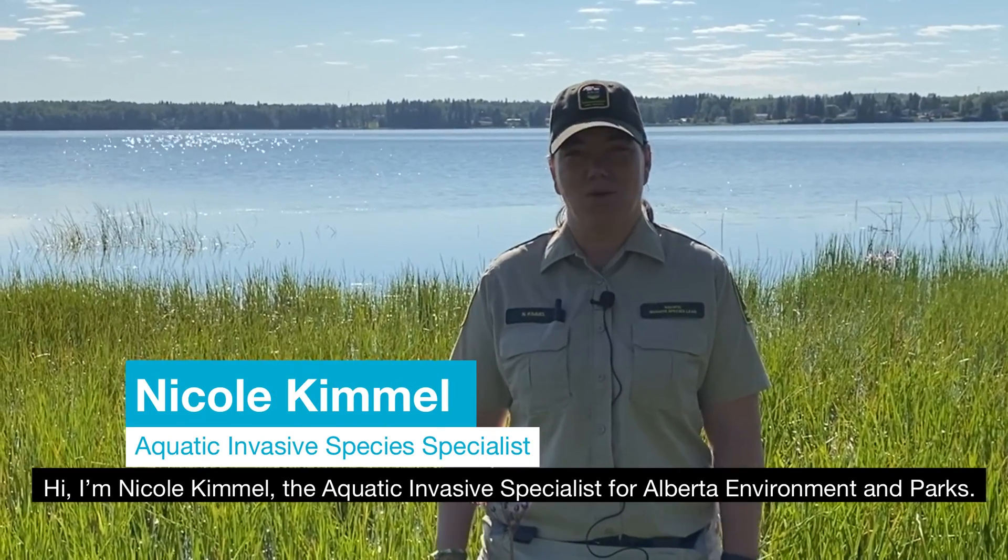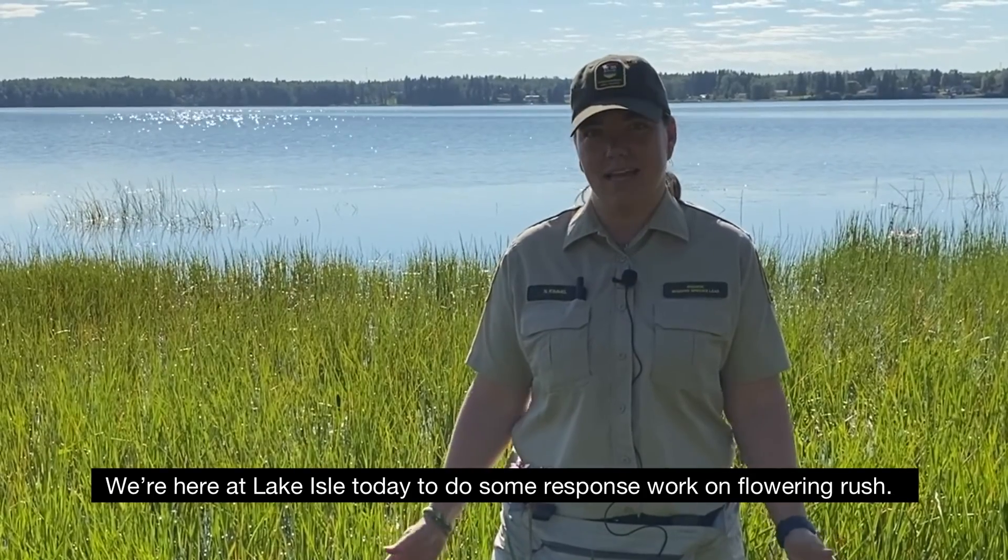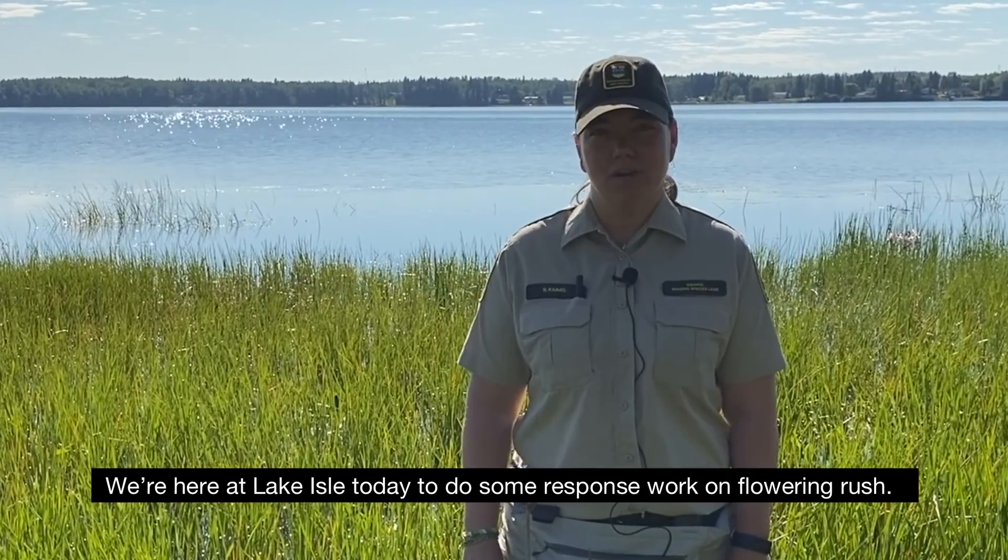Hi, I'm Nicole Kimmel. I'm the aquatic invasive species specialist for Alberta Environment Parks, and we're here at Lake Isle today to do some response work on flowering rush.